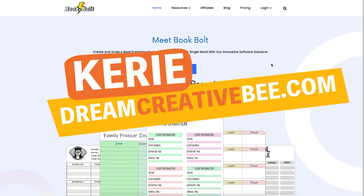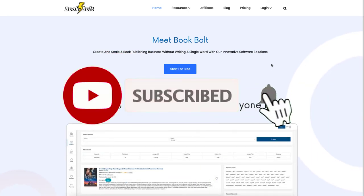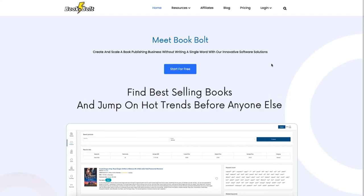Book Bolt review. Hi, I'm Kerrie from Dream Creative Bee, where I give you honest reviews and tips about making money online. If you like this video, please hit the thumbs up button and the subscribe button to be notified about any other videos I make. Today I'm doing a review about Book Bolt.